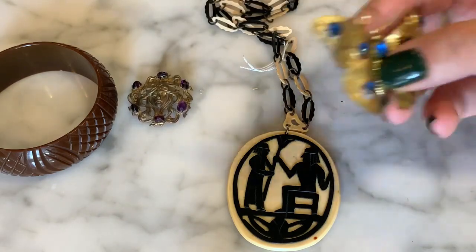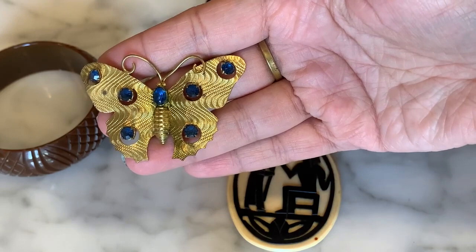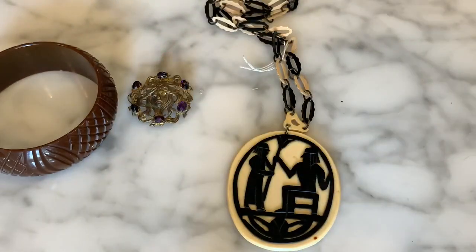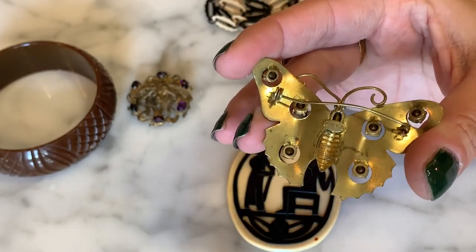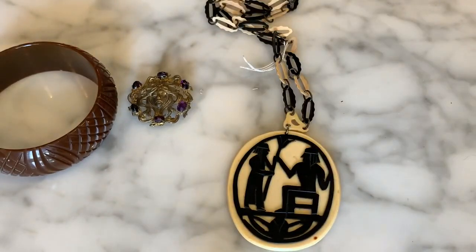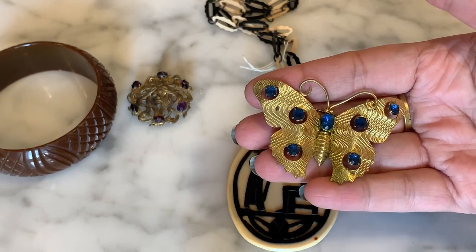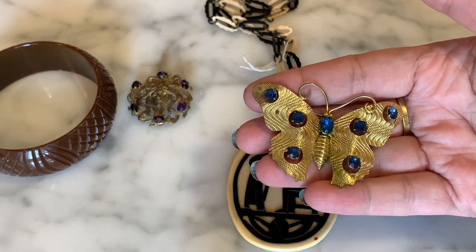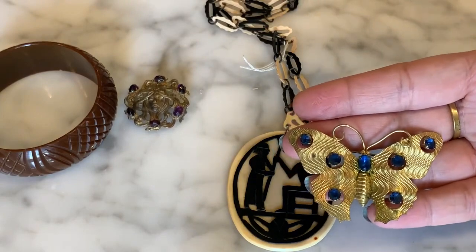This next one is a Czechoslovakia brass pin with a butterfly motif and some blue rhinestones. I love Czechoslovakian rhinestone and glass jewelry — they just made such beautiful pieces. The pin is bent in the back, so it's not in the best condition, but I didn't pay very much — about $6. It is marked Czechoslovakia right on the back. They were very well known for creating rhinestones that look like real fine gemstones, like what we see here with this blue, which looks almost like synthetic sapphire.